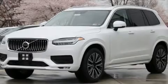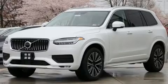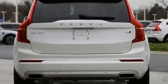Take command of the road in the 2020 Volvo XC90. The engine breathes better thanks to a turbocharger, improving both performance and economy.